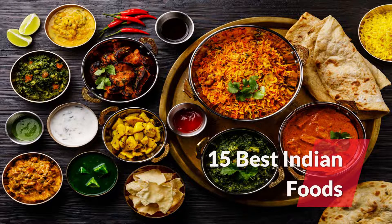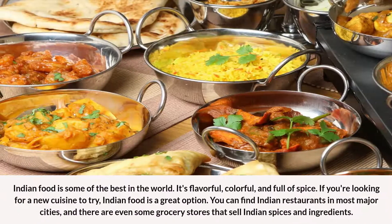15 Best Indian Foods. Indian food is some of the best in the world. It's flavorful, colorful, and full of spice. If you're looking for a new cuisine to try, Indian food is a great option. You can find Indian restaurants in most major cities, and there are even some grocery stores that sell Indian spices and ingredients.